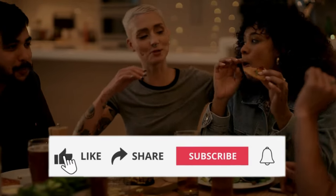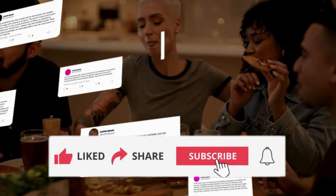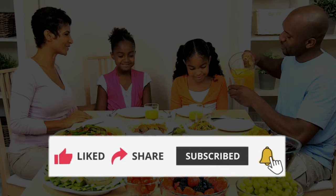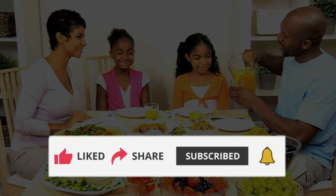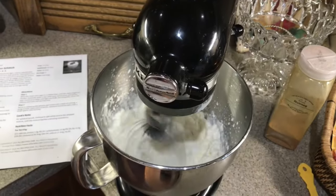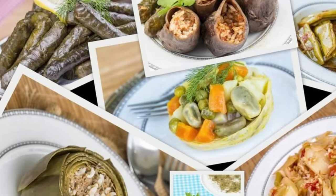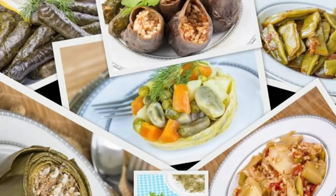If you enjoyed this trip down memory lane, don't forget to hit that like button, share your thoughts and recipes in the comments below, and subscribe for more culinary adventures. And as always, keep the spirit of these forgotten recipes alive by trying them out in your very own kitchen. Until next time, happy cooking and stay tuned for more fascinating content on the way.